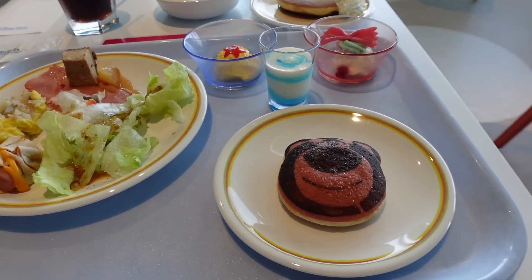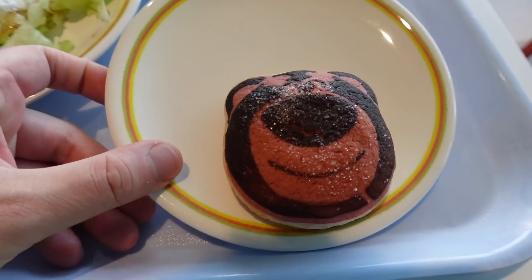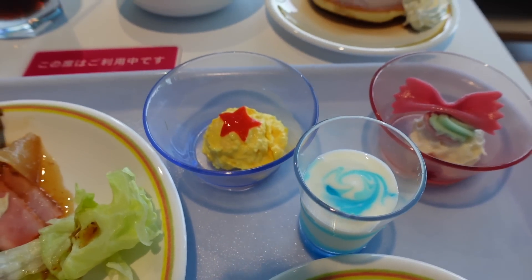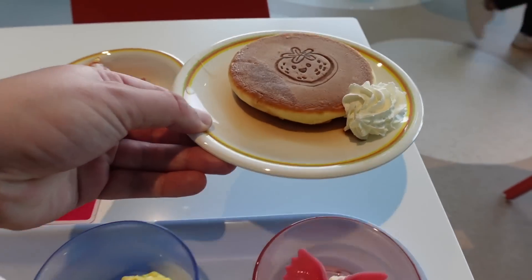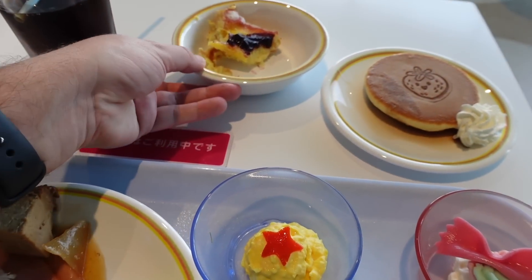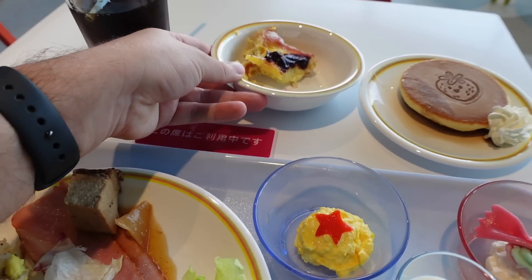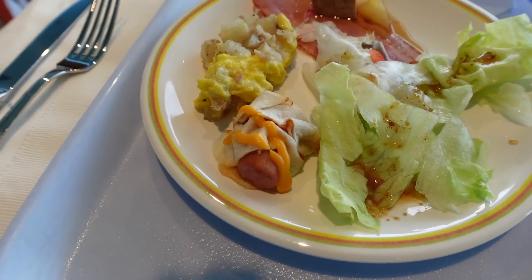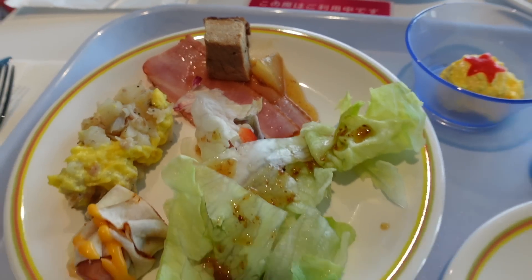Here's what I got for my first course. We have the Lotso strawberry melon bread, Mike Wazowski melon bread, and some blue yogurt, egg salad, and a potato salad. And we have a pancake with a little strawberry on the top. And we got this bread gratin with mixed berries. There's a pizza tortilla, scrambled eggs with potatoes, some bacon, some simmered pork, and a little salad.